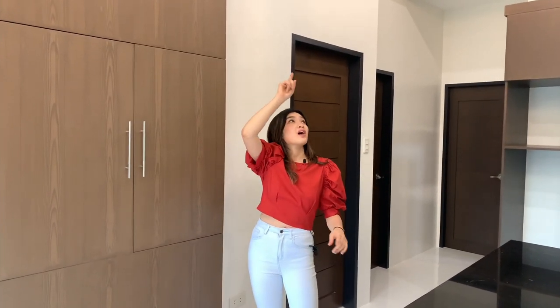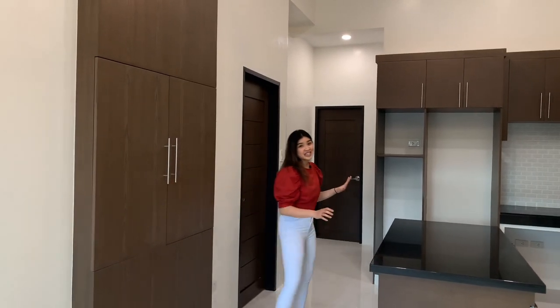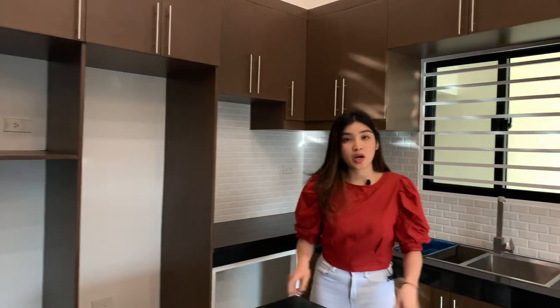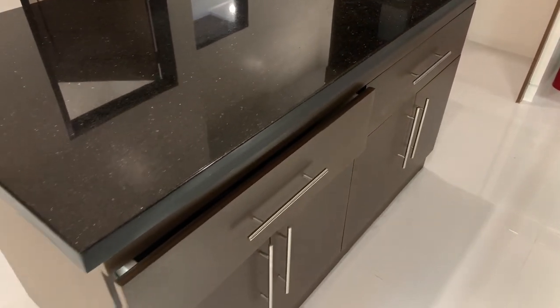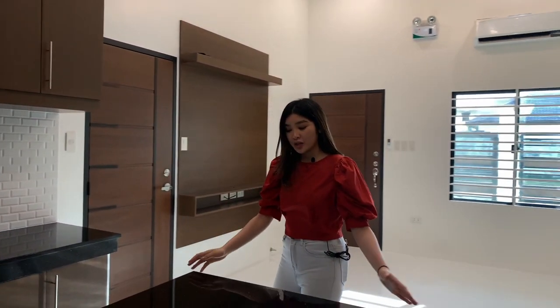And your pin lights are up there. Presenting to you the kitchen of this home. First here, we have our black galaxy granite countertop, and this would also serve as your dining table under the beautiful chandelier.